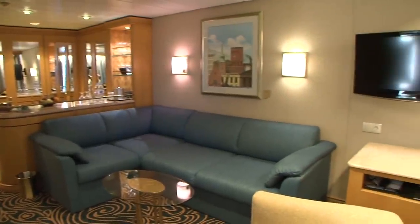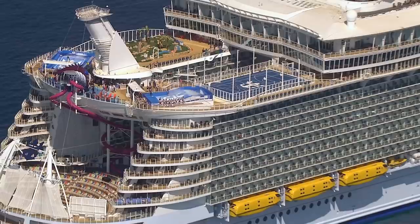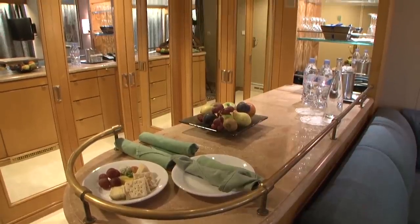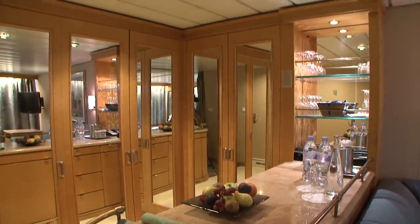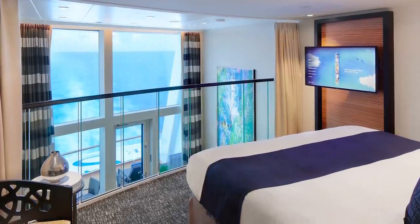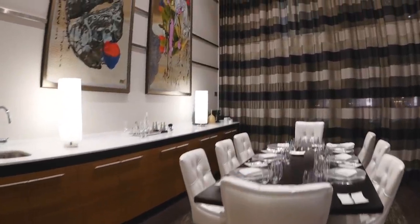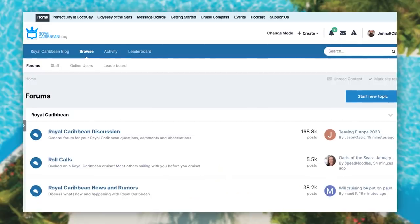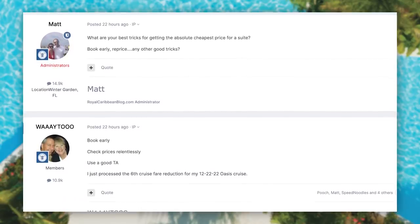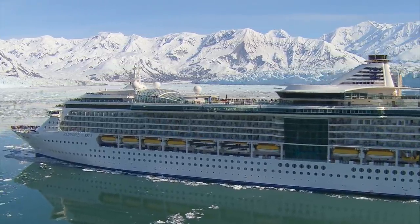The key to getting a good price for a suite is a combination of a little bit of luck, strategy of when and how you book, and picking the right times of year. I reached out to friends on RoyalCaribbeanBlog.com's message boards and asked how they get the absolute cheapest price for a suite. By far, the number one thing everybody said was: book early.